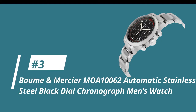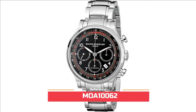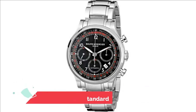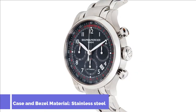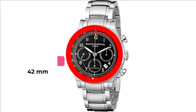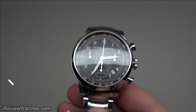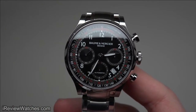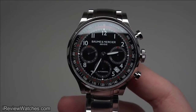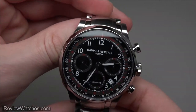Moving along to number 3, the Bohm & Mercier MOA-10062 Automatic Stainless Steel Black Dial Chronograph Men's Watch. We're looking at reference MOA-10062. This standard men's wrist-size watch with analog and numerical labels display has a strap with a push-button deployment clasp. It also has a stainless steel case and bezel, with a case diameter of 42mm and a lug width of 20mm. This automatic watch can withstand a water resistance of up to 50m, and you can expect to pay a price of about $2,662. Its design revolves around a silver-colored timepiece with a black dial, resulting in a more ergonomic outlook.